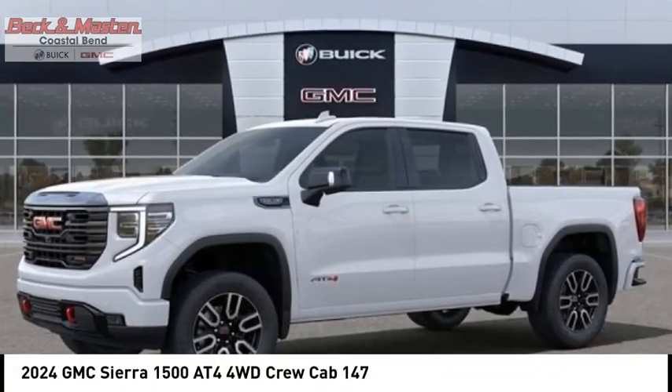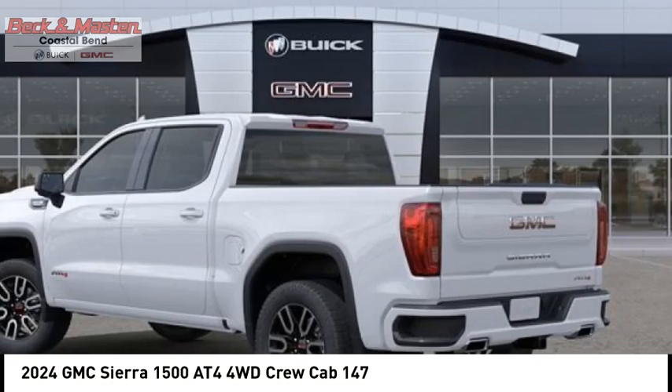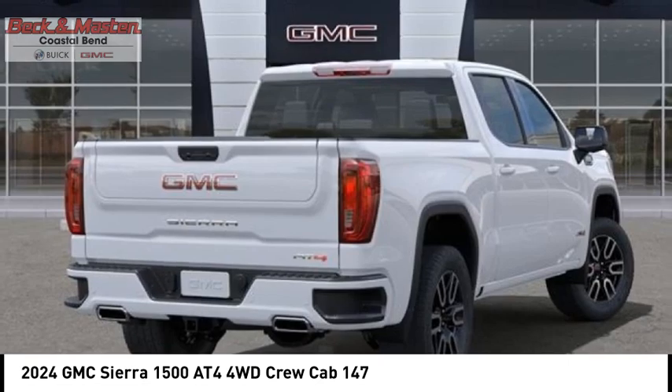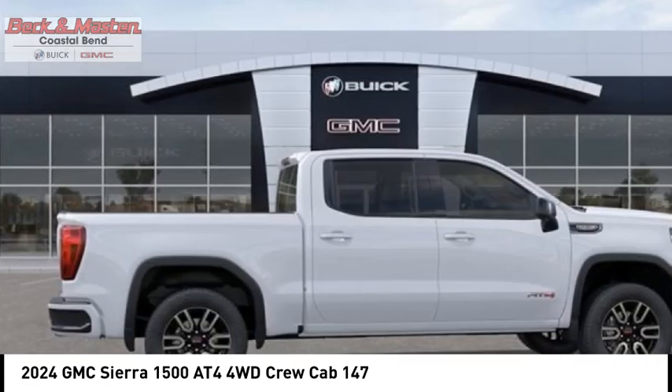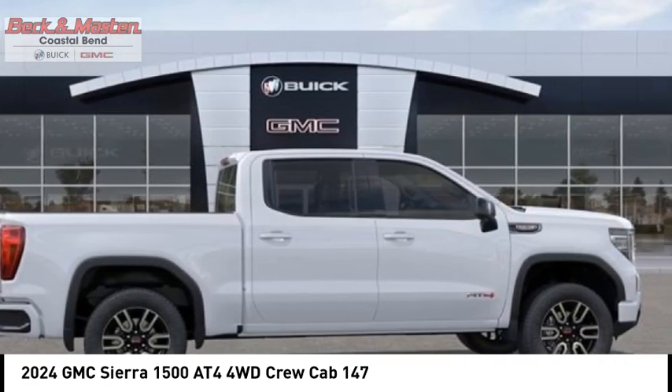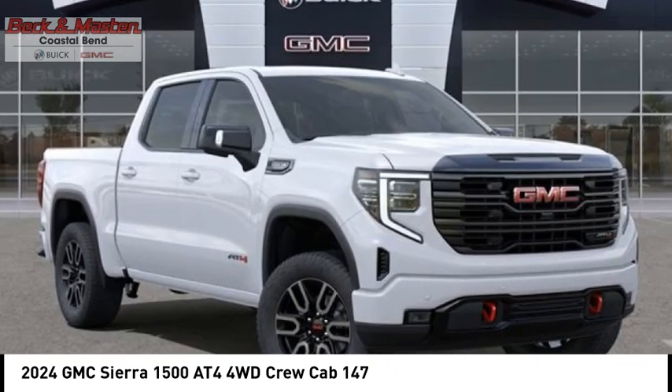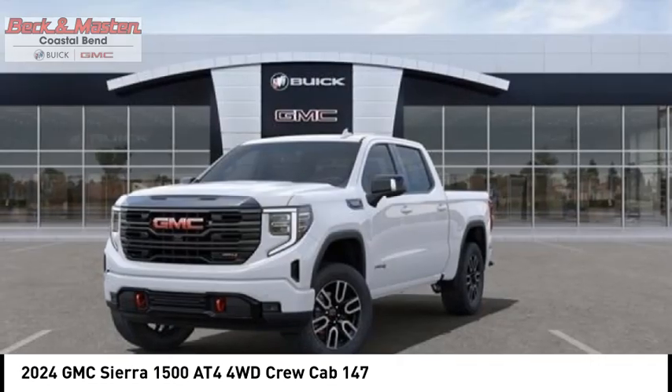Come test drive the 2024 Sierra 1500. The GMC Sierra is a full-size pickup with all the functionality you could expect. With multiple trim levels, the GMC Sierra provides a wide range of features for you to enjoy — power and advanced technology can both be found in this fantastic truck.